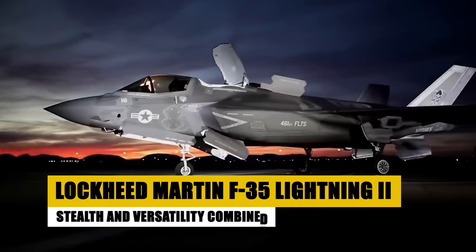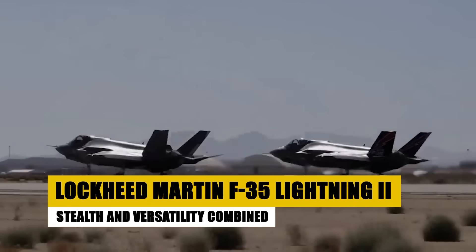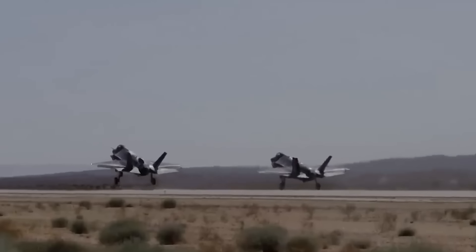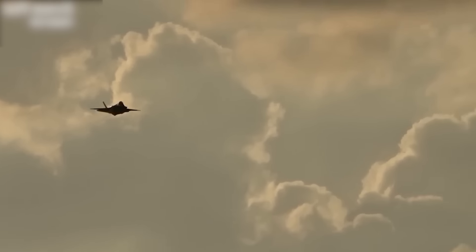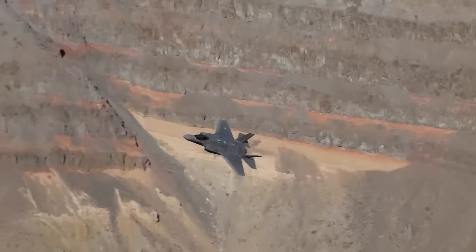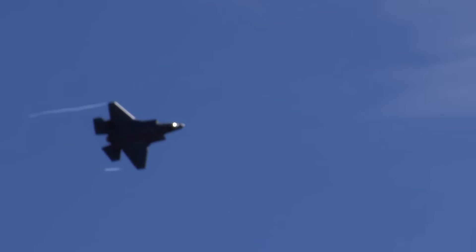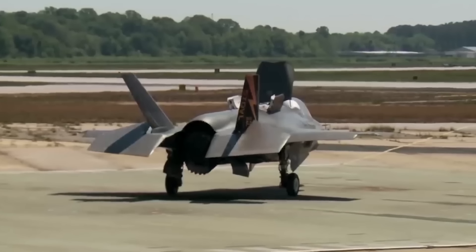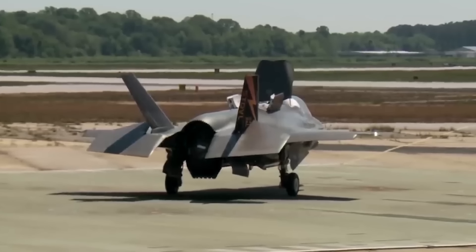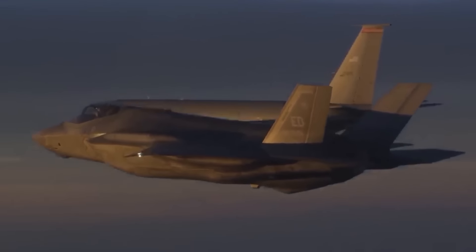The Lockheed Martin F-35 Lightning II, introduced in 2015, is a fifth-generation multi-role stealth fighter designed to perform a wide array of missions from air superiority to ground attack and reconnaissance. The F-35 stands out for its advanced stealth capabilities, making it nearly invisible to radar. It incorporates cutting-edge avionics, including sensor fusion that enhances situational awareness, and is equipped with a powerful array of weapons. Serving multiple countries and branches of the military, the F-35 is pivotal in modernizing global air forces and providing a strategic advantage in contemporary warfare.